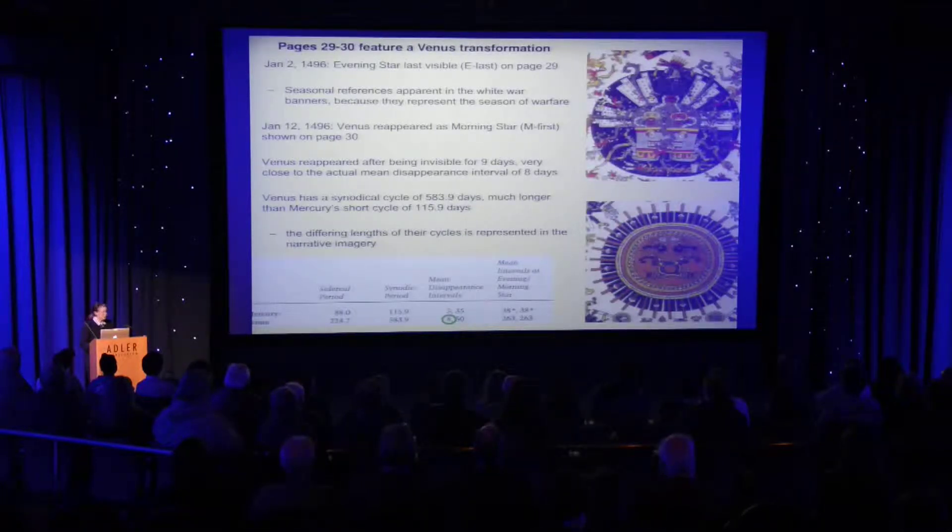We also need to understand that this is real astronomy: within this 40-day period represented from one page to the next, you actually had a transition which is the eight-day mean disappearance interval of Venus. It's pretty accurate — in this case it was nine days that it disappeared, but it reflects the mean interval fairly closely.